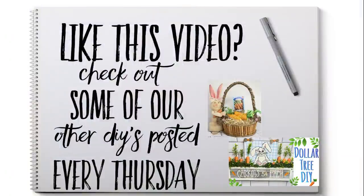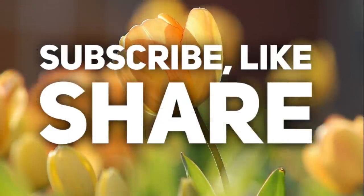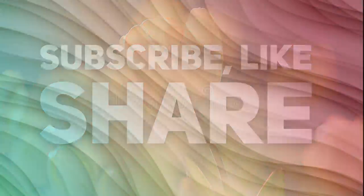And that's it for today's video. Thank you guys so much for watching. If you like this video, please check out some of our other DIY videos — we post every Thursday — and our Dollar Tree videos every Friday. Thanks so much for watching. Don't forget to subscribe, like, and share, and I hope to see you back next week.